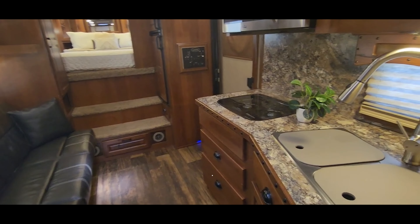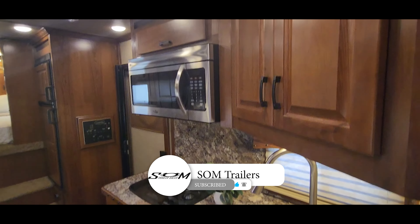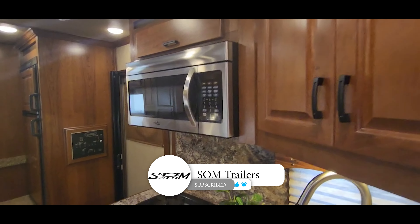Now we're inside this 2019 Lakota — it's an 11-foot short wall. This is a Big Horn series trailer, so you get all wood cabinets.